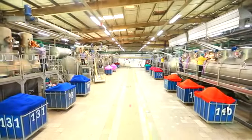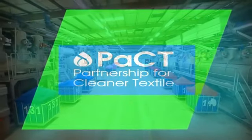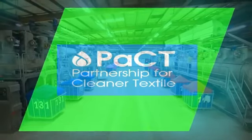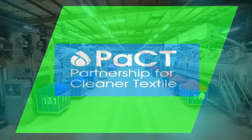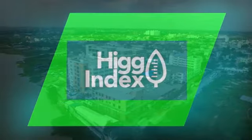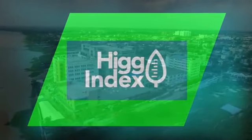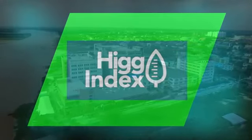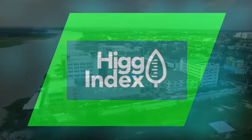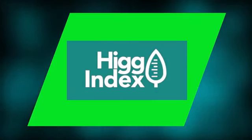AKDL has adopted PACT, led by the International Finance Corporation (IFC), to focus on reduction of resource consumption and pollution through wastewater. AKDL is also part of the HIG Index, a sustainability assessment protocol of the Sustainable Apparel Coalition (SAC), to make meaningful improvements in supporting the well-being of its workers, local community, and the environment.